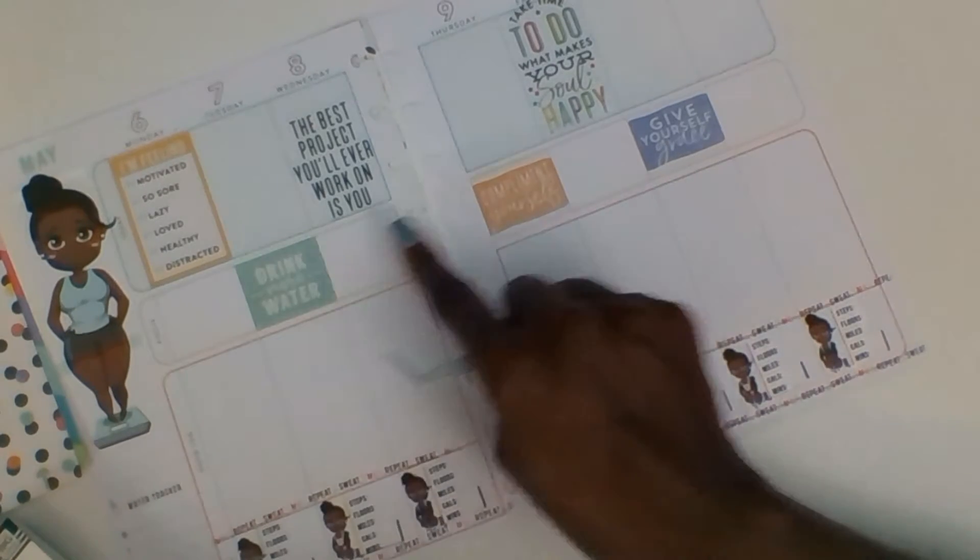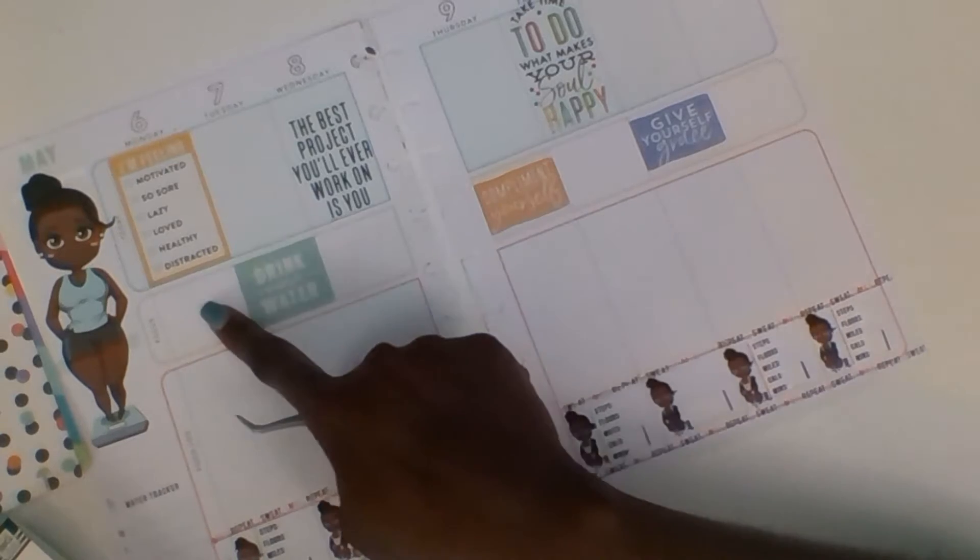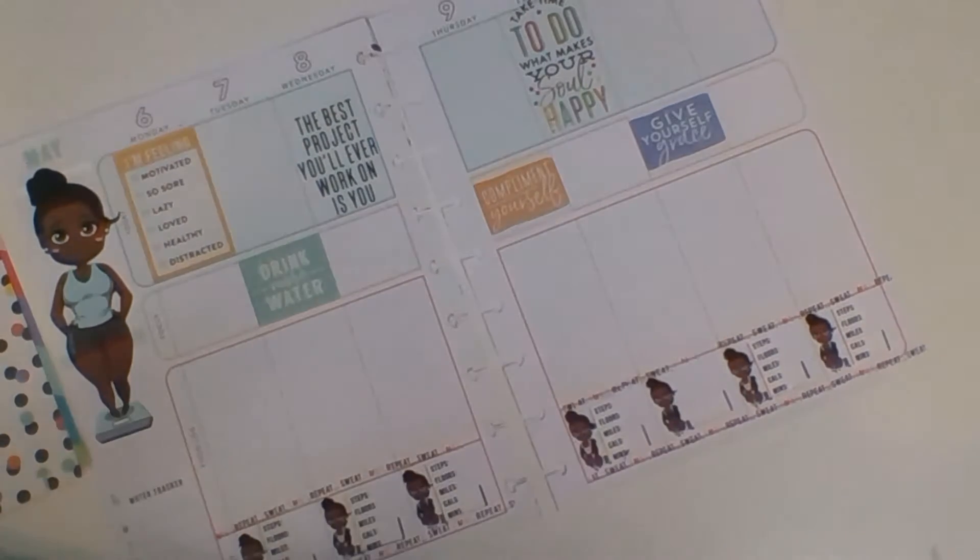I am going to stick some journaling cards here, and when I go to the gym I am going to write down what I did at the gym.